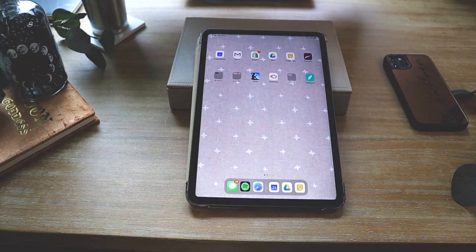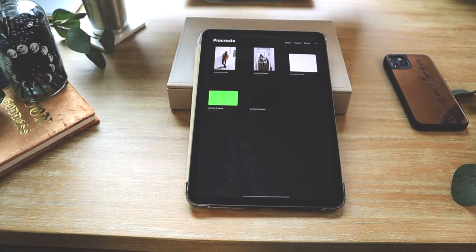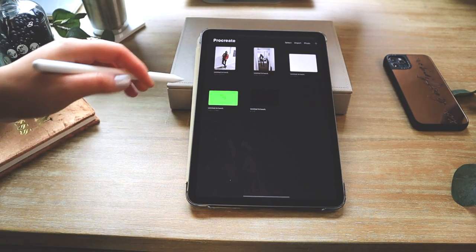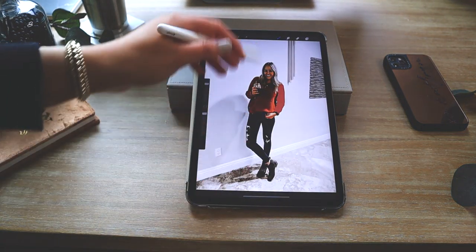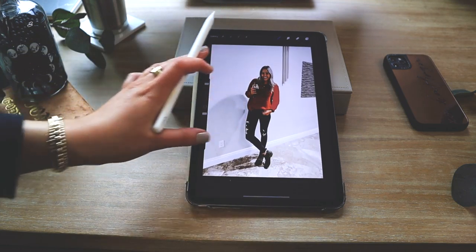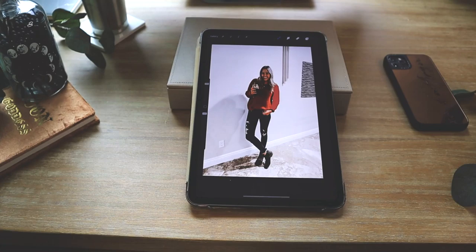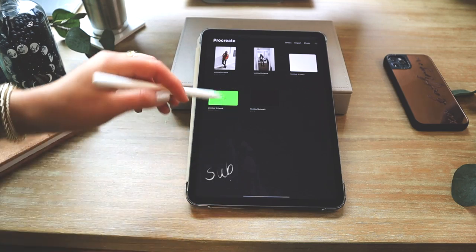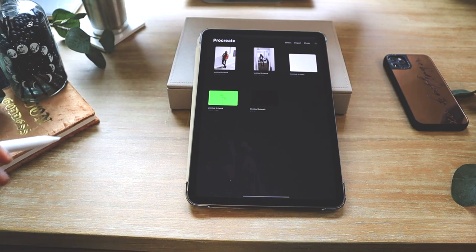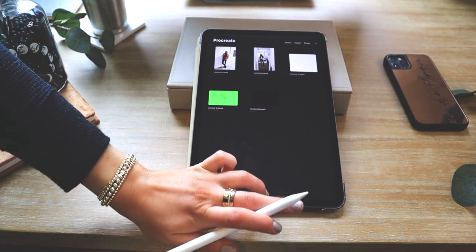Next up on here we have Procreate. I'm not too familiar with it yet but I'd like to spend more time learning. I saw someone in another 'what's on my iPad' video coloring in a photo of themselves and turning it into a cartoon — I'd love to figure that out. It's also great for handwritten titles in videos. I believe you have to pay for it — I think it's about ten dollars — but it's a fun app to mess around with.